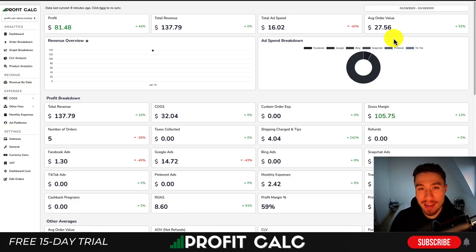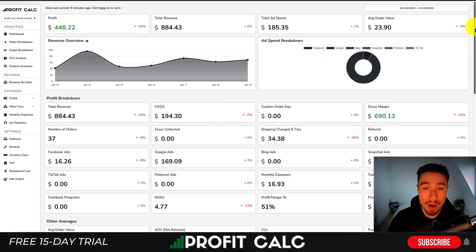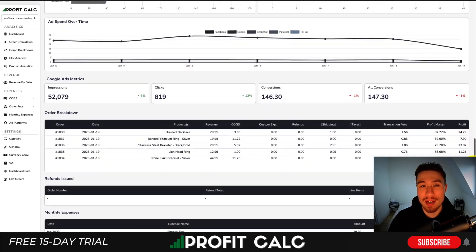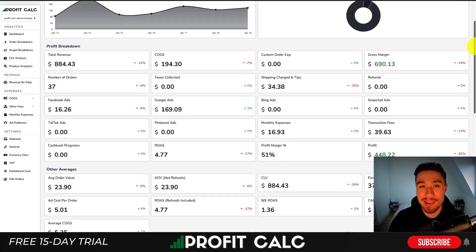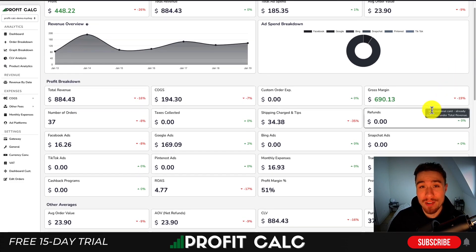Before I dive into it, I want to thank our sponsor ProfitCalc, the one-click profit calculator available for your Shopify store. It's going to allow you to skip your spreadsheets and get back to growing your store with real-time calculations. All you have to do is select the date range you're looking for to get profit calculations with a ton of different analytics so you can truly understand how your store is performing. There's a link in the description to access a 15-day free trial.